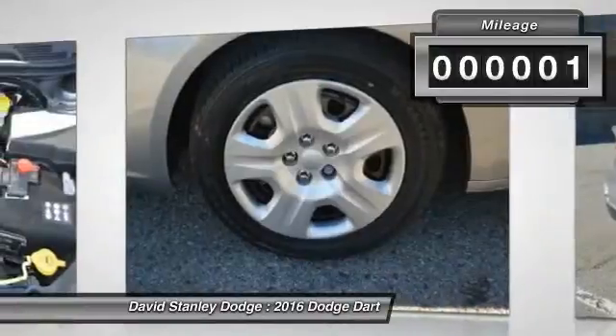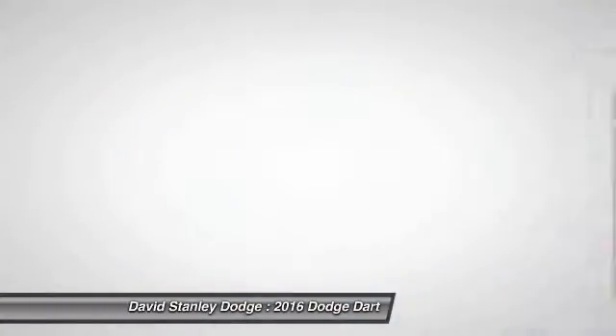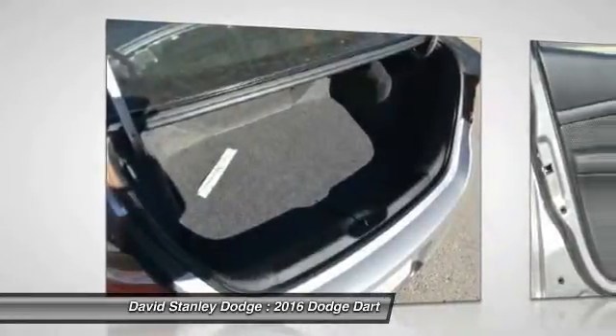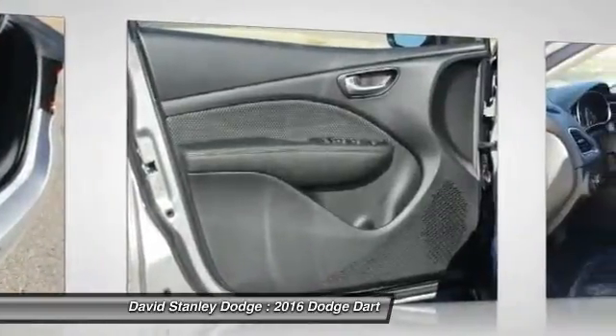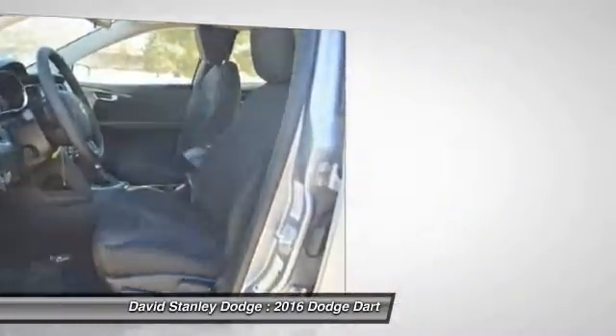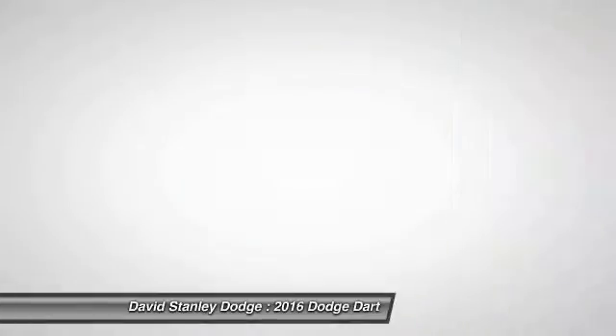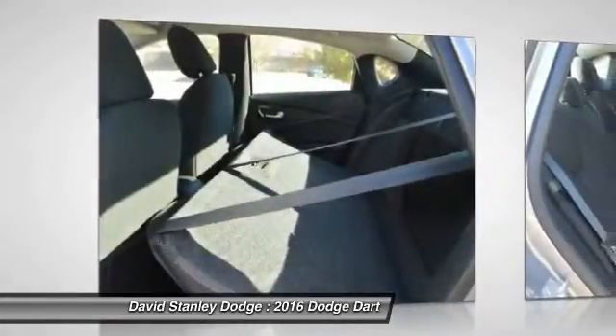This vehicle has less than 100 miles. Here are some of this vehicle's great options: traction control, dual airbags, power steering, four-wheel disc brakes, rear window defroster, CD player, electronic stability control, power windows, brake assist, tachometer.